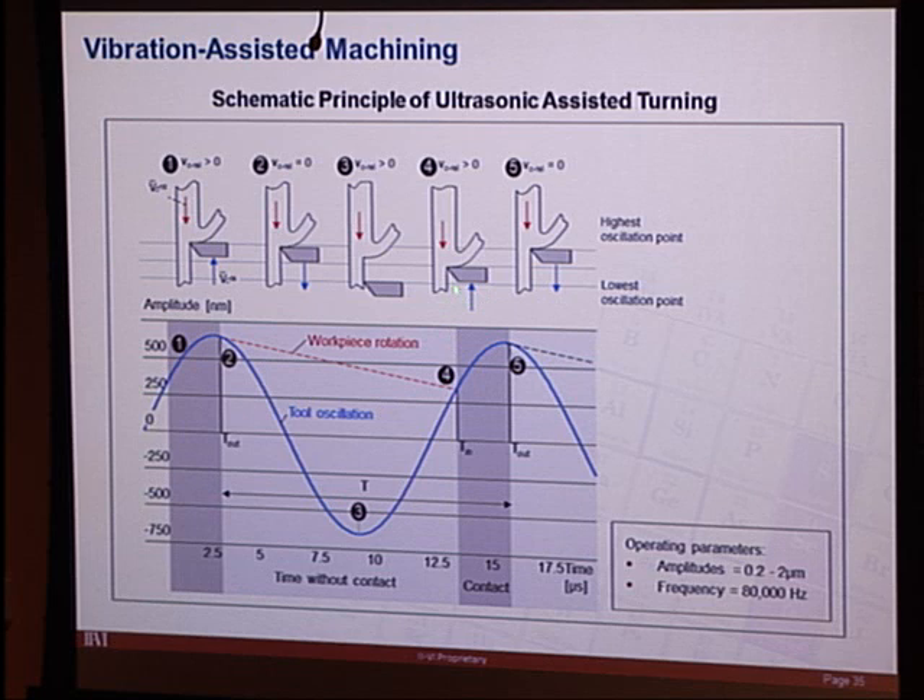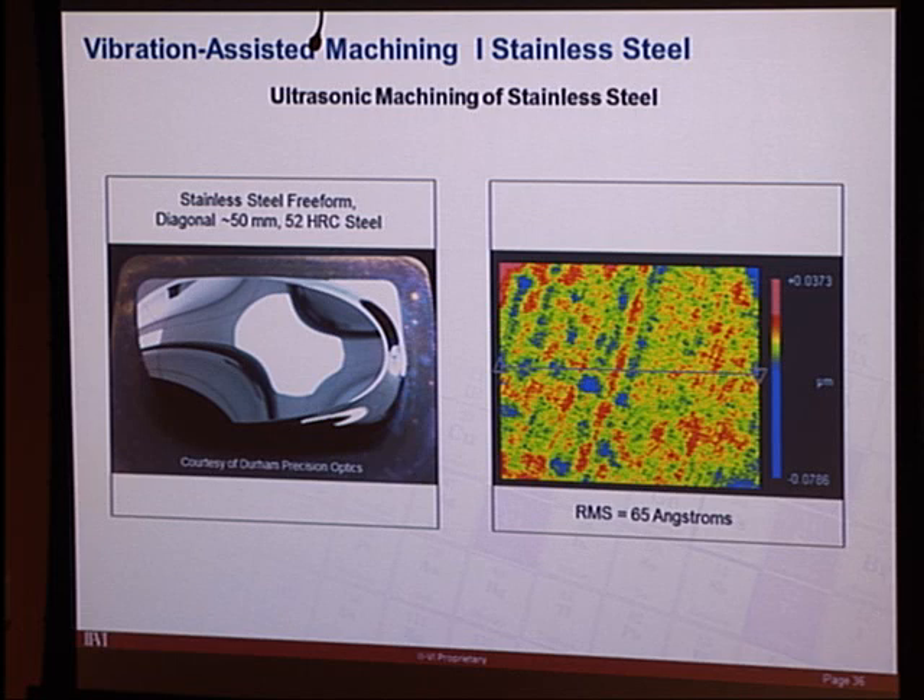With vibration-assisted machining, Durham Precision Optics cut a freeform stainless steel part with a gorgeous result — 65 angstroms RMS roughness — something simply not achievable with a standard diamond tool. The downside is a speed limitation: you cannot feed faster than the rate at which material flows under the tool, so there is a significant time penalty associated with machining steel this way.